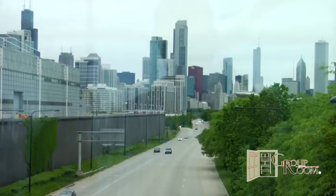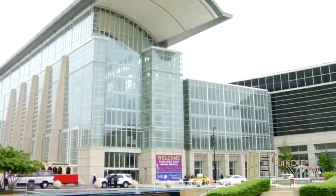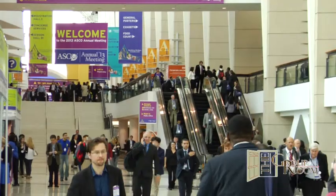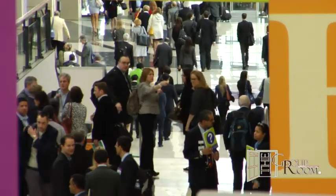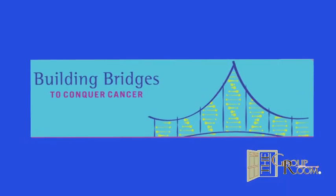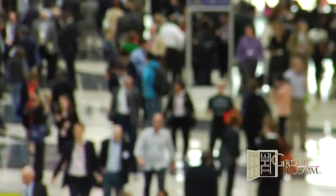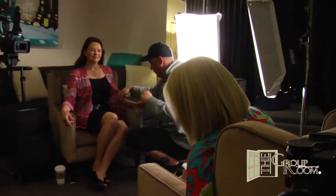This is Selma Schimmel, and you are looking live at the great city of Chicago, which is once again playing host to the American Society of Clinical Oncology, ASCO. This is ASCO's 49th annual meeting, and this year's theme could not be more appropriate: Building Bridges to Conquer Cancer. More than 30,000 of the world's foremost cancer specialists are here, and so is The Group Room, making our 15th appearance at ASCO, and one of our very best.